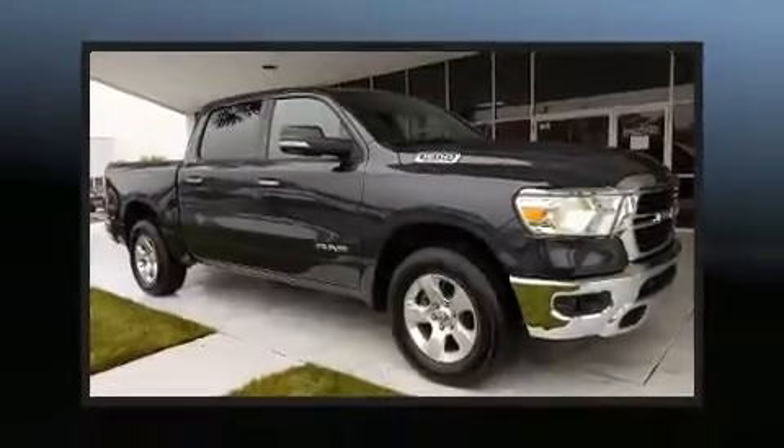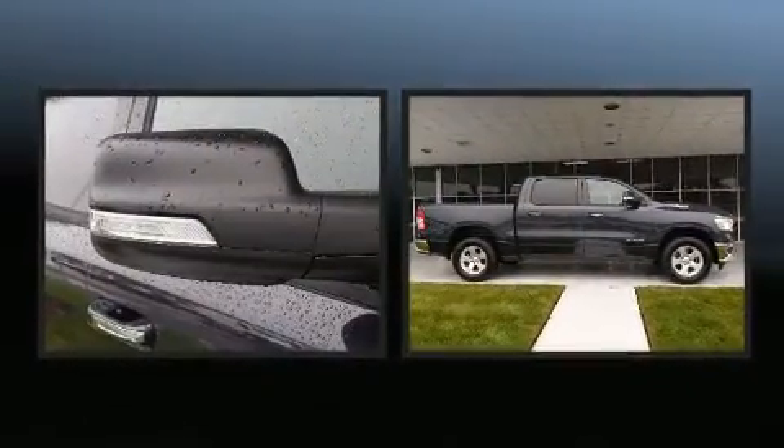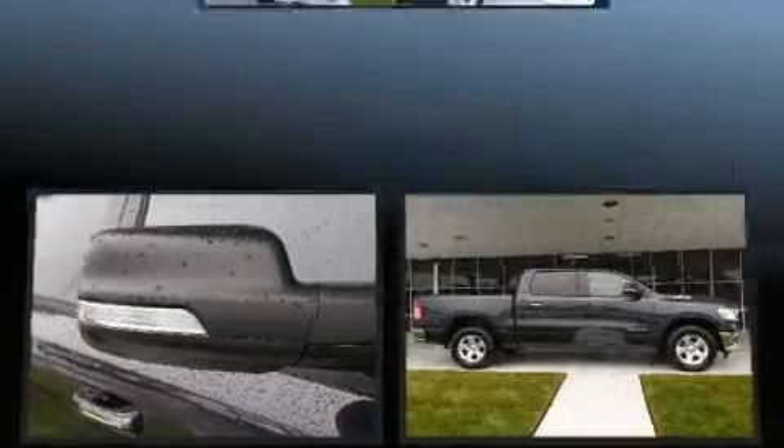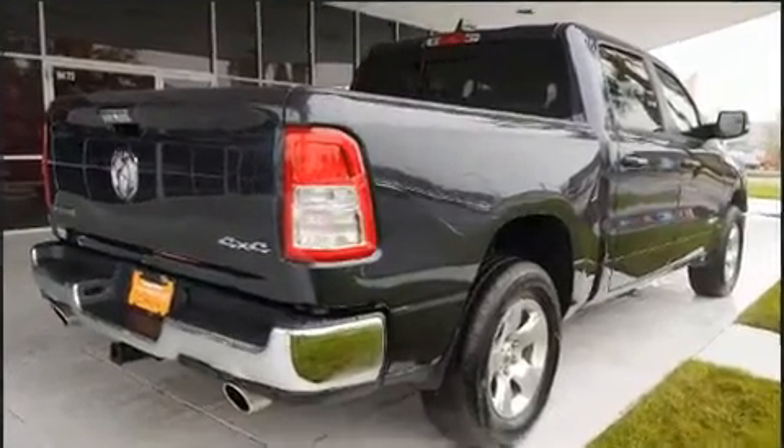With less than 20,000 miles on the odometer, this vehicle offers power, spaciousness, and durability in a refined and innovative package. It features four-wheel drive capabilities, a durable automatic transmission, and a powerful eight-cylinder engine.